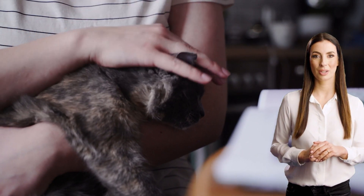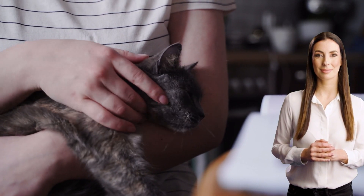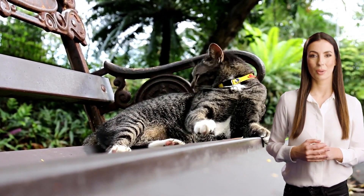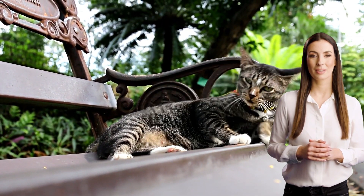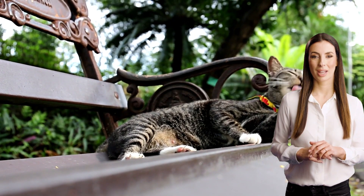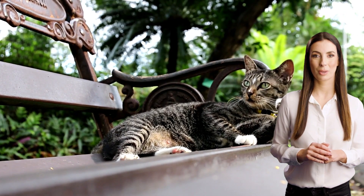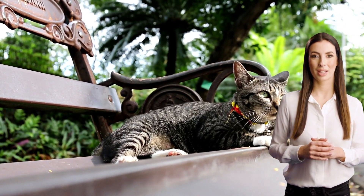Welcome back to our channel. Today, we will talk about something very important for pet owners: pet insurance. Pet insurance is an essential investment for every pet owner, as it can help you cover the unexpected medical expenses that come with having a pet. In this video, we're going to show you where to get the best pet insurance, how to get pet insurance for your cat or dog, how much pet insurance costs, and we'll also review some of the top pet insurance providers like Embrace Pet Insurance, Pets Best, and Nationwide.